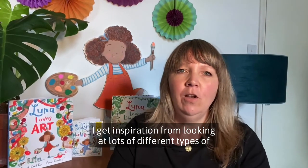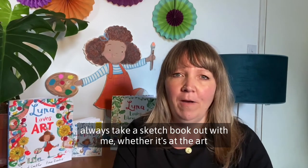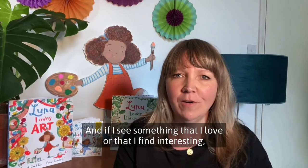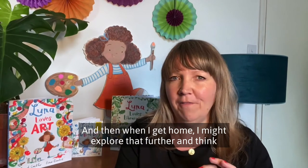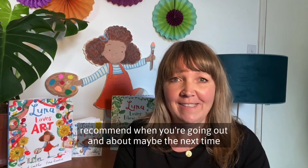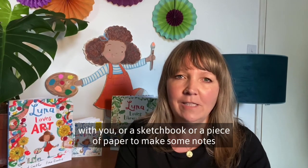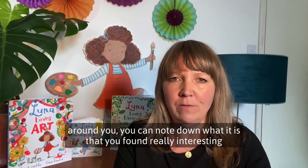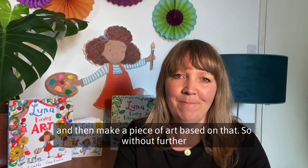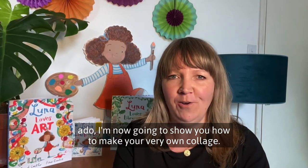I get inspiration from looking at lots of different types of art, but also what's all around me. What I like to do is always take a sketchbook out with me — whether it's at the art gallery, the museum, or just out on a walk. If I see something I love or find interesting, I'll make a note or do a quick scribble in my sketchbook. Then when I get home, I might explore that further. I'd really recommend taking a sketchbook or paper to make notes when you visit a gallery or museum. Without further ado, I'm now going to show you how to make your very own collage. I hope you enjoy it.